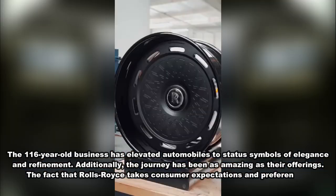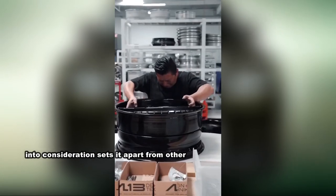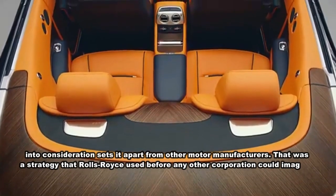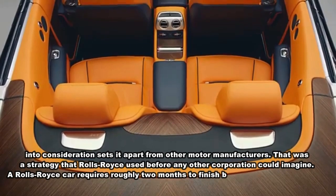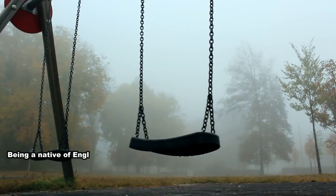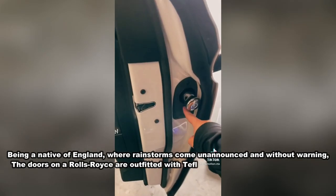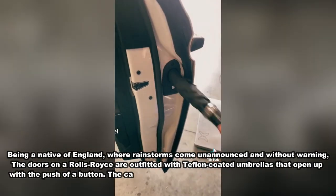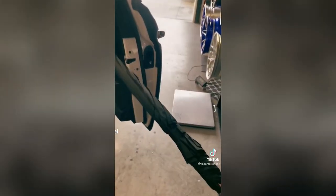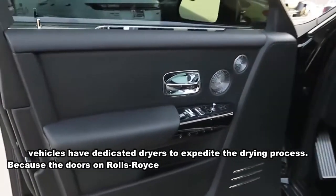What sets Rolls-Royce apart is that it takes consumer expectations and preferences into consideration — a strategy it pioneered before any other corporation. A Rolls-Royce car requires roughly two months to finish, being proudly hand-built. Being a native of England, where rainstorms come unannounced, the doors on a Rolls-Royce are outfitted with Teflon-coated umbrellas that open with the push of a button. More recent models include dedicated dryers in the canopy compartments to expedite drying.